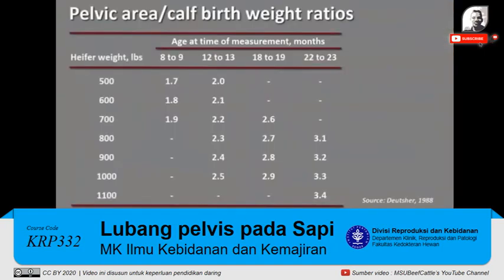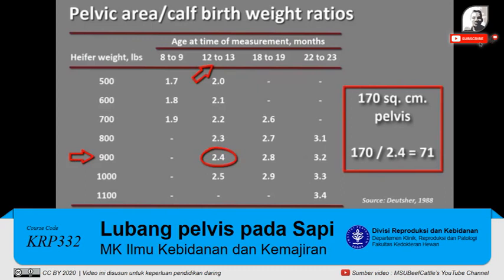To determine the size of an easily deliverable calf, divide the pelvic area measurement by the ratio as determined from the chart that uses age and weight of the heifer. For example, a 900-pound yearling heifer with a pelvic area of 170 square centimeters should be able to deliver a 71-pound calf without assistance.